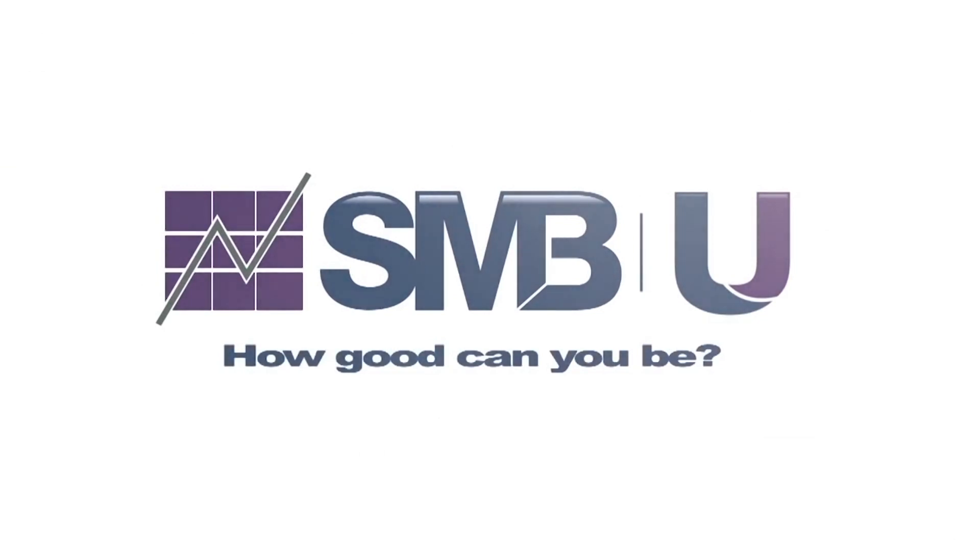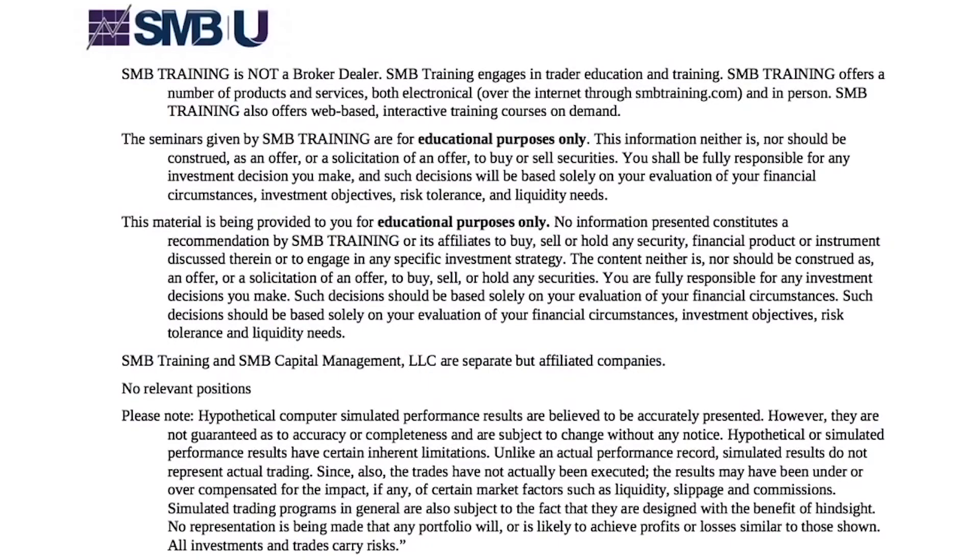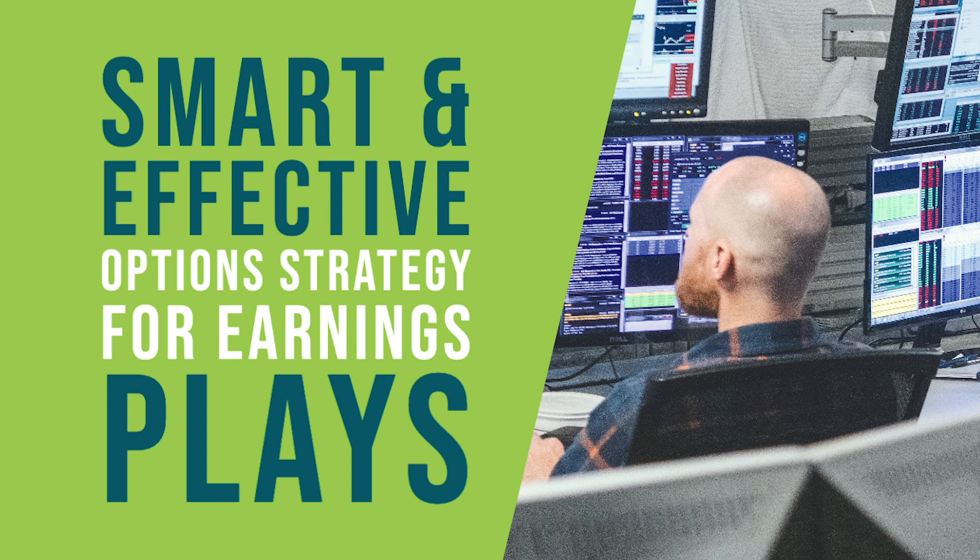I'm Seth Freiberg, and I'm the head trader of SMB Capital's options trading desk. SMB Capital is a proprietary trading firm located in Midtown Manhattan, and we provide capital for options and equity traders from all over the world, trading both remotely and in our offices here in New York City.